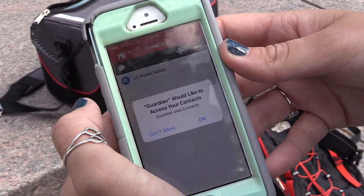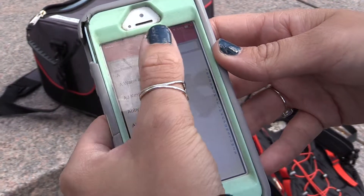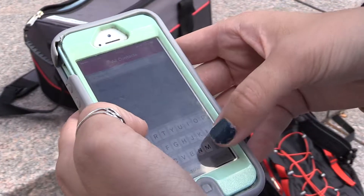Just having all of your safety situations right there, rather than having to look up a phone number or make sure that someone's available — it's just right there.